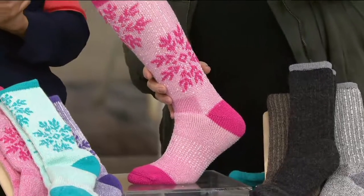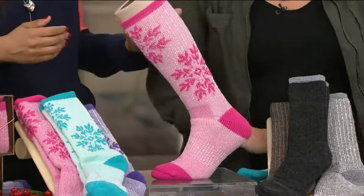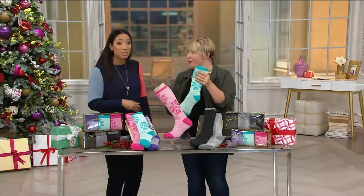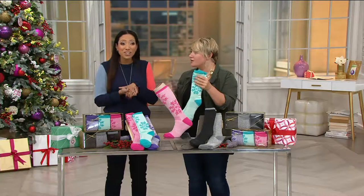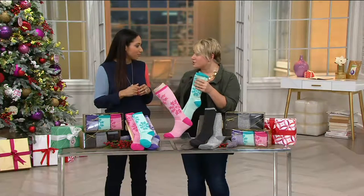I actually just gave the snowflake socks to my mother, and I was surprised — I thought I'd given her Catawba socks before. She was padding around in them and said, 'They're so comfy on the hard floor — they give me a little extra cushion.' And they're keeping her warm. They're great without a shoe or in a shoe.